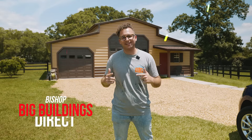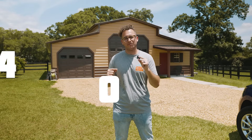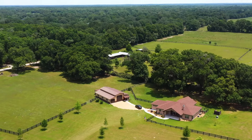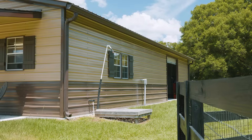This is Bishop from BigBuildingsDirect.com and we are out in Fort White, Florida about to take a look at a 42x50. I'm Lynn Burks and I'm a BigBuildingsDirect metal building owner here in Fort White, Florida.